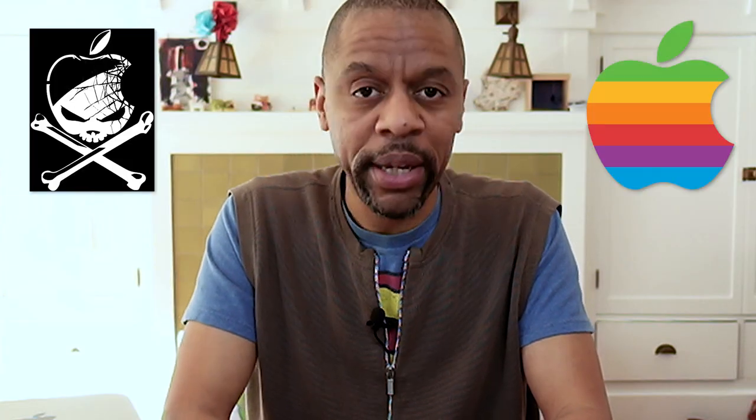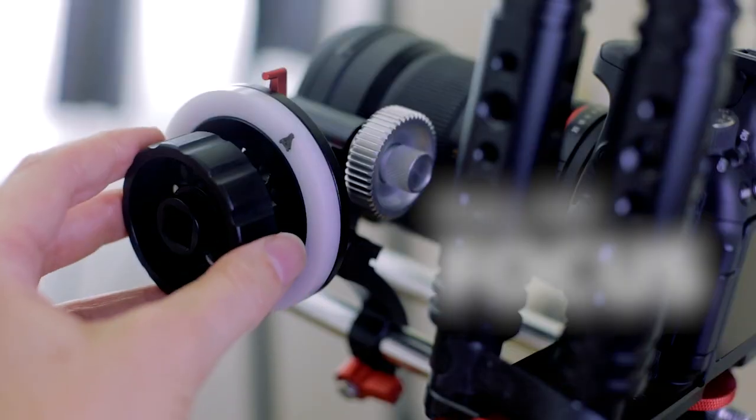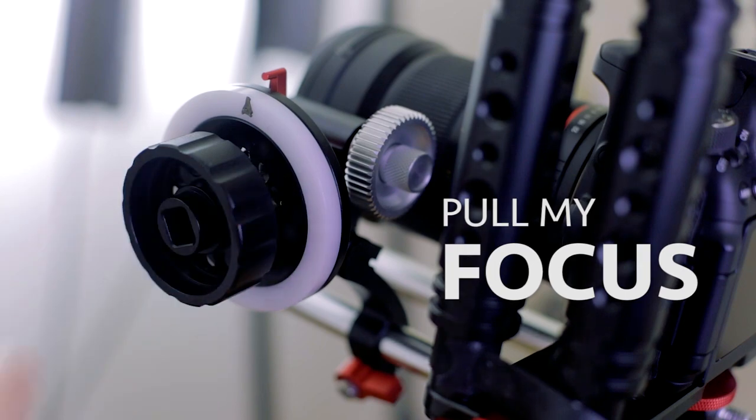From Hackintosh to Macintosh, my journey. Hello and welcome to Pull My Focus, Adventures in the World of Digital Filmmaking. Where do I even begin? Back in 2017, I did a video on how I built what's called a Hackintosh — a custom-built PC modified to run macOS.